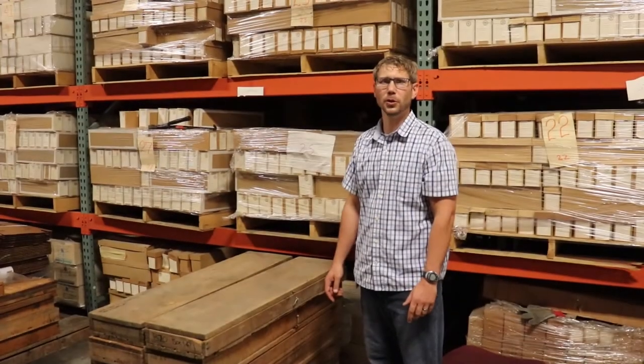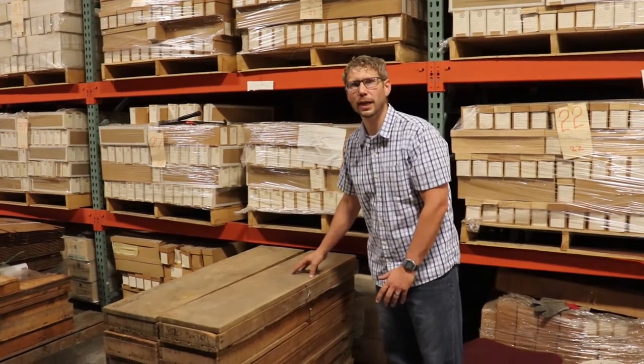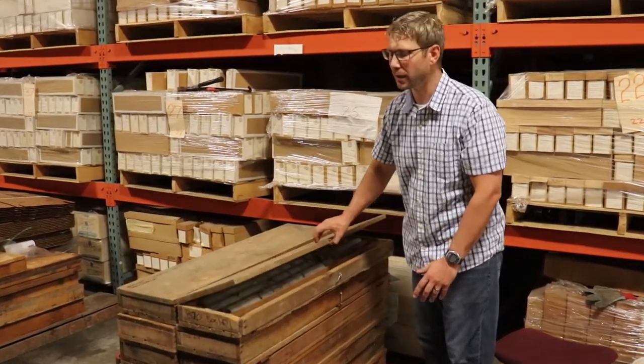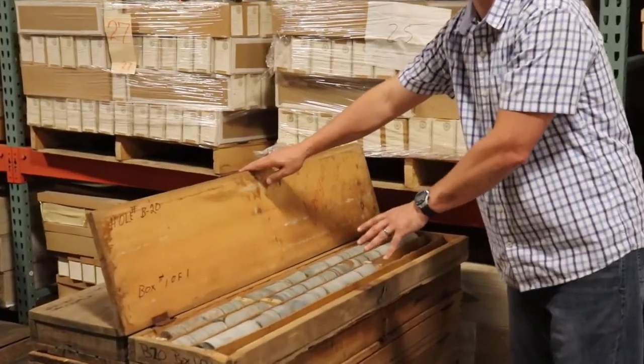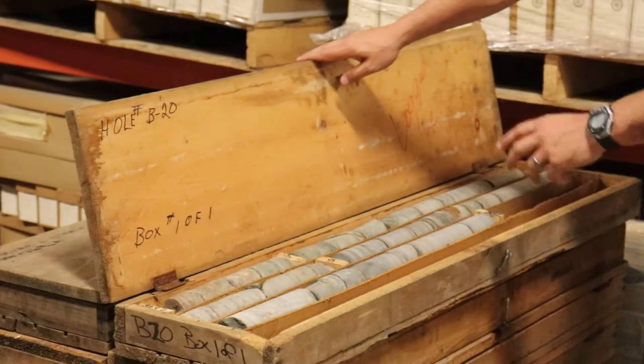Typically when we receive a new donation of core, they aren't in the best shape. They often come to us in these large wooden boxes that are difficult for one person to handle. So part of my job in managing the collection is to re-box these cores into new smaller boxes while also measuring and labeling them as I go.